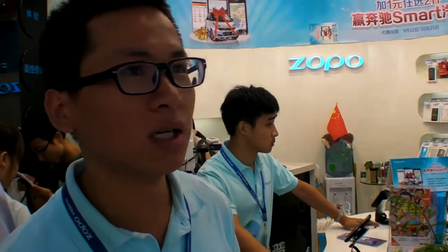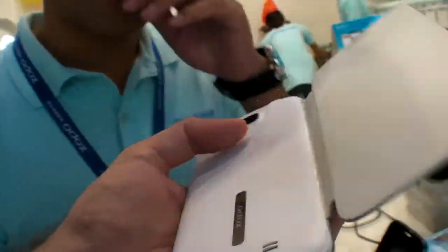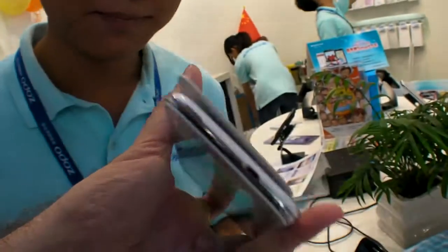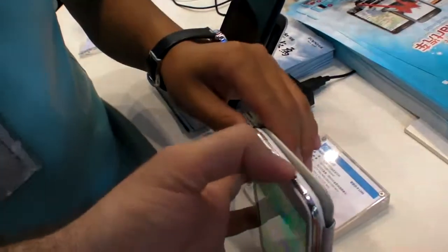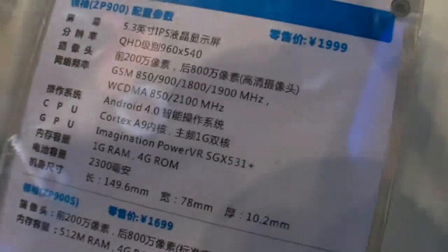How many phones do you sell every day? About 50 in this store. There's also a free case that comes built-in. Is that HDMI? No, this is USB. HDMI is only on the 200 model, not this one. It has a PowerVR SGX531 GPU.